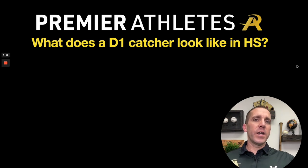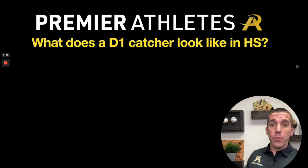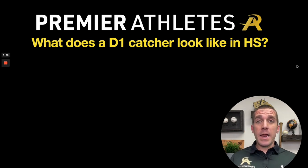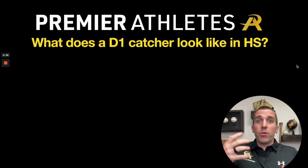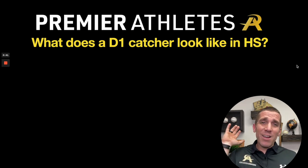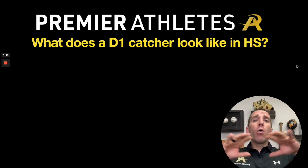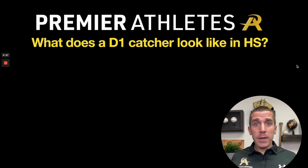In today's episode, we are talking about what a Division I catcher looks like in high school — you could also reframe it as what a Division I commit looks like. We're going to be talking about those attributes, and we're also going to be viewing it as well. I have some video of a current Division I commit right now who's a junior. I'm doing this to help you work on the things that you need to work on, because what these coaches look for — and this is not only for Division I, this is Division II, Division III, JUCO, NAIA — all of these things translate across all levels. Especially if you're a sophomore or junior right now, these are the things you need to be locking in, because between sophomore and junior year is the thick of the college recruiting process, especially as we're going into the spring and summer.